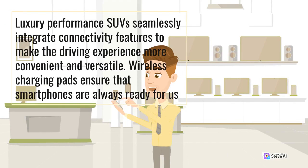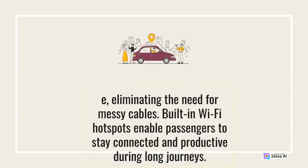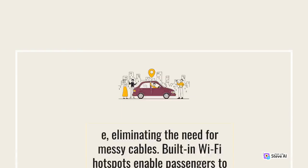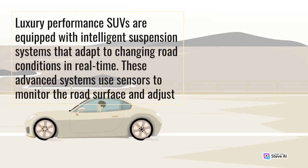Wireless charging pads ensure that smartphones are always ready for use, eliminating the need for messy cables. Built-in Wi-Fi hotspots enable passengers to stay connected and productive during long journeys. 16. Intelligent Suspension Systems. Luxury performance SUVs are equipped with intelligent suspension systems that adapt to changing road conditions in real-time. These advanced systems use sensors to monitor the road surface and adjust accordingly.